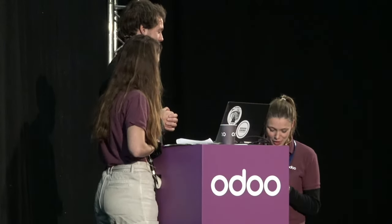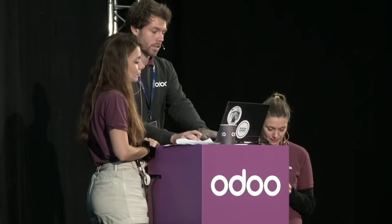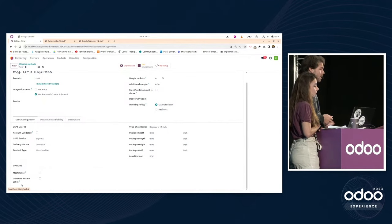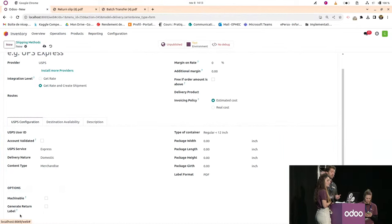Question about generating return shipping labels: this depends on the shipping connector being used. Some connectors have a 'generate return label' field. Generating a label sometimes incurs a cost, sometimes not — you can configure this directly in the connector settings. It is possible, but depends on the specific delivery method.